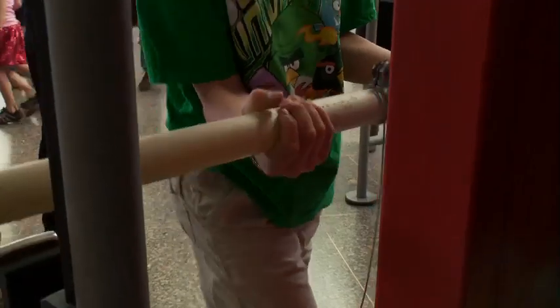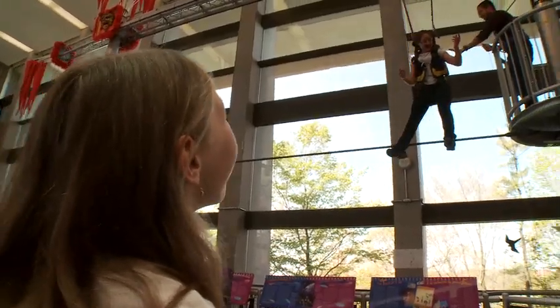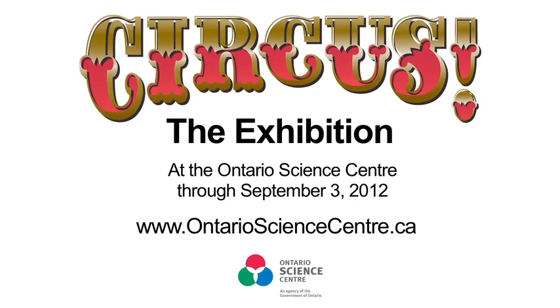So whether you're small, whether you're a teenager, whether you're an adult, whether you're a senior, there's something here at the circus exhibition for everyone.